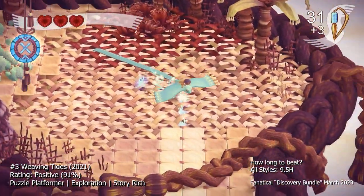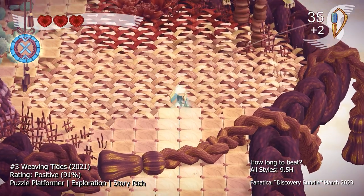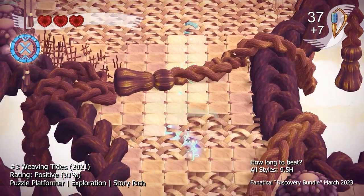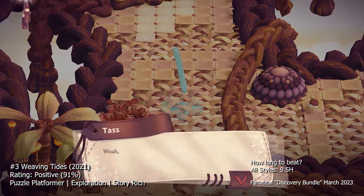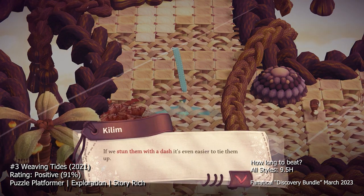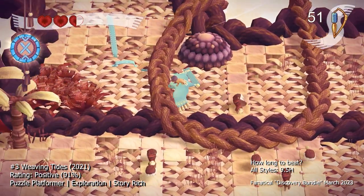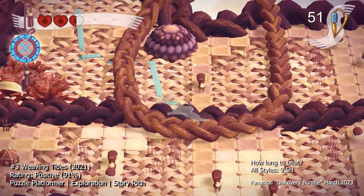At number three we have Weaving Tides, a puzzle adventure game. In Weaving Tides, you play as a weaver who travels across a colorful world on a dragon. The game is a combination of puzzle solving and exploration, with an emphasis on weaving fabric to solve puzzles. The fabric is used to uncover secrets, solve puzzles, and even defeat enemies. The game's art style is beautiful, with bright colors and intricate patterns reminiscent of tapestries. The dragon's movements are smooth, and the world is full of detail, making the game a joy to explore.